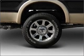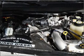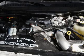Power windows, power steering, cruise control, power mirrors, an AM-FM stereo with a CD player, and an adjustable tilt steering wheel.